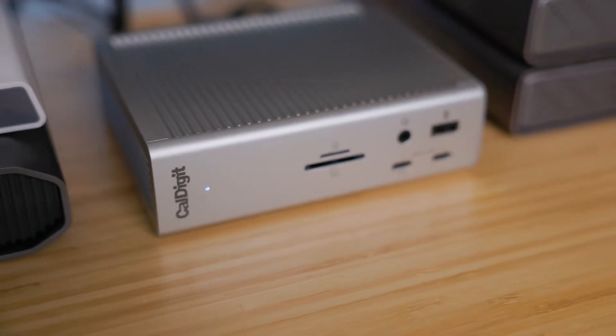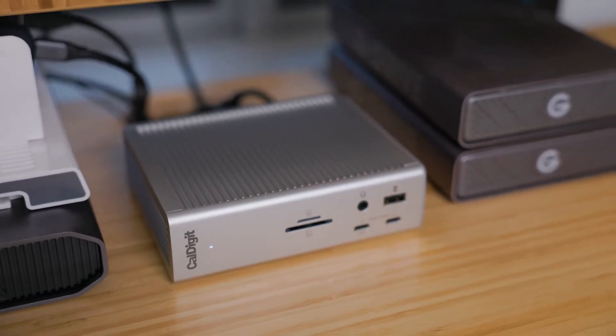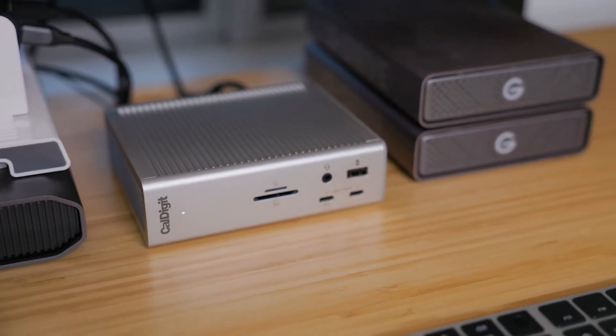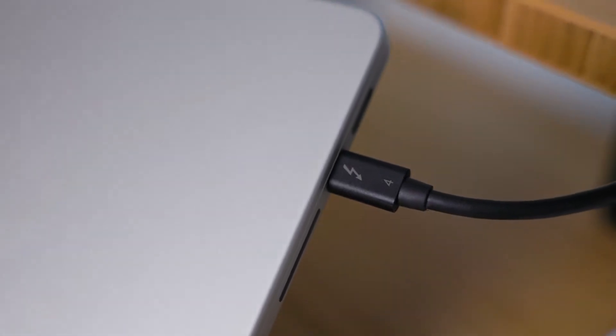To manage all these different drives and to make sure they're running at the best speeds possible, we use Caldigit docking stations. These docks have a very fast port selection — Thunderbolt 4 fast — so they certainly shouldn't be bottlenecking the speeds of even our quickest drives. To see our full video review of the Caldigit TS4 and Thunderbolt 4 Pro docks, check out the link in the description.